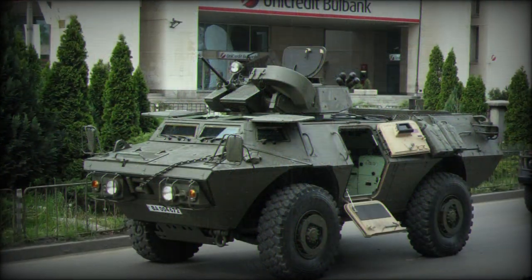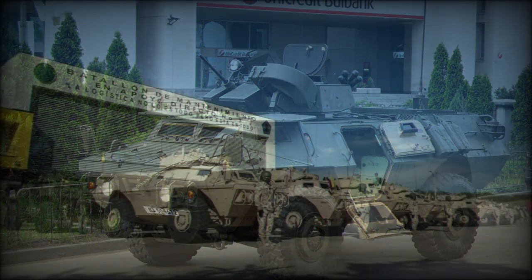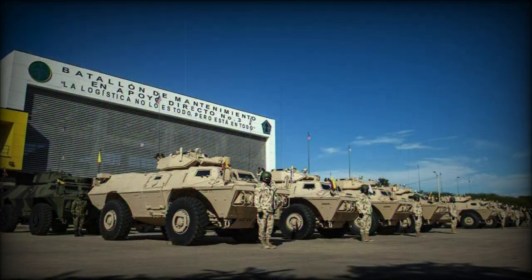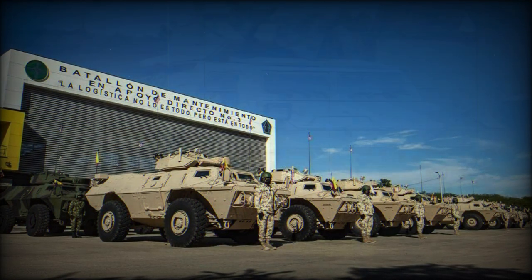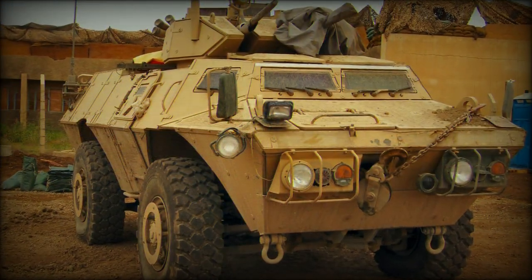The M1200 is a specialized vehicle form of the Guardian line, retaining its 4x4 wheeled configuration and three-man crew, though used in the precision targeting role by the United States Army. It entered service in 2008 and has seen combat service in Iraq.